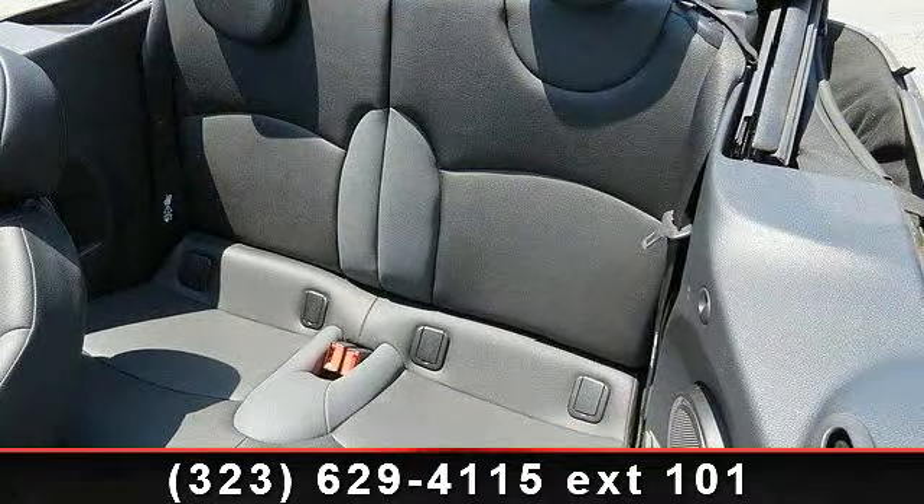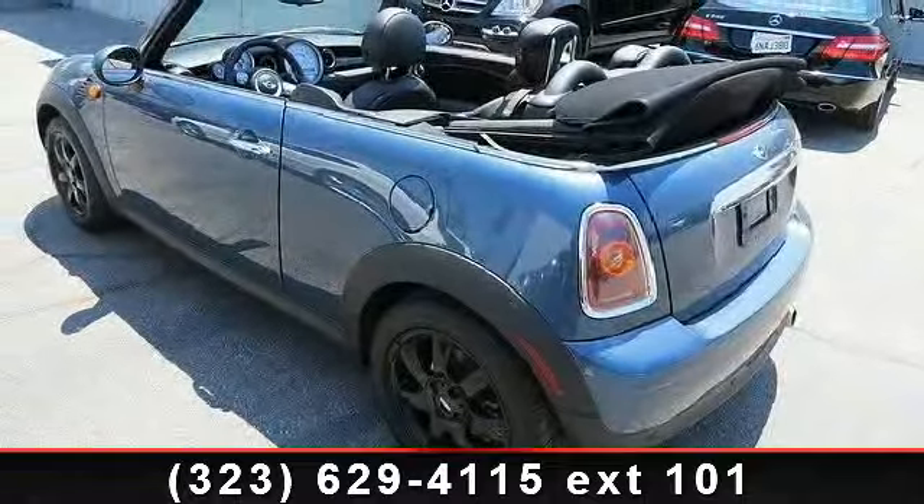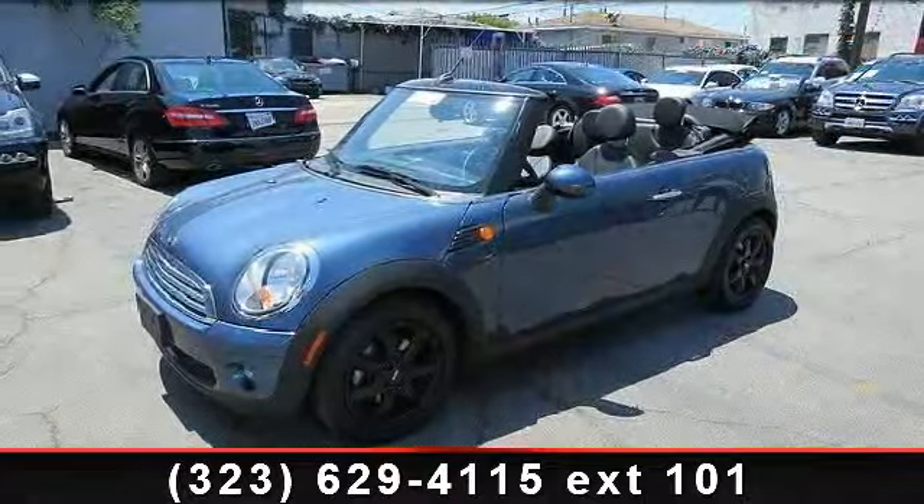If you are looking for a solid pre-owned car, this might be the one. Low mileage is an important factor in your purchase, and this vehicle delivers a low odometer reading.